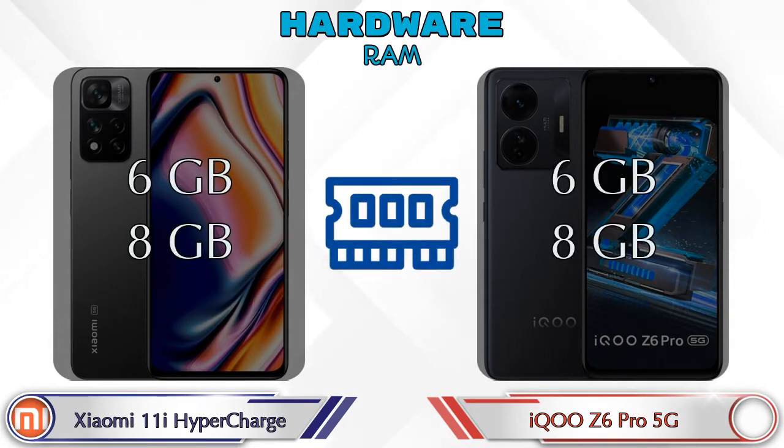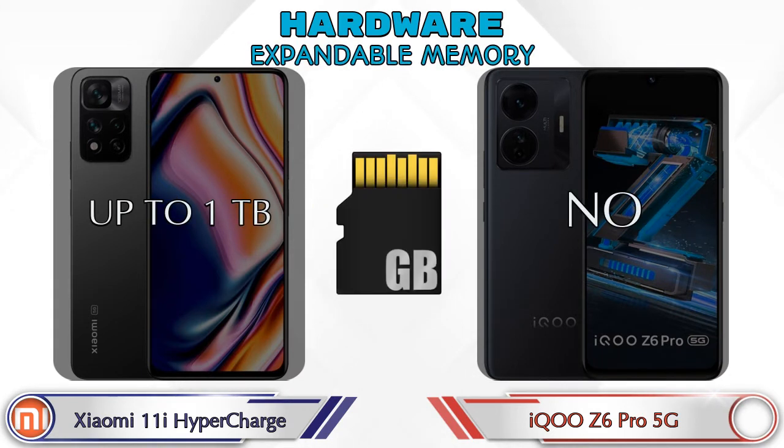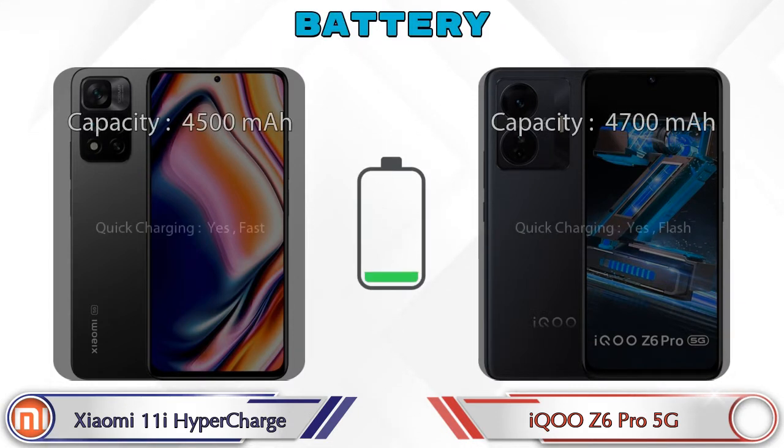Talking about RAM, both phones have two options available: 6GB and 8GB RAM. Internal memory is the same in both phones, which is 128GB. For expandable memory, the 11i HyperCharge supports up to 1TB, while the Z6 Pro 5G does not have expandable memory. For operating system, the 11i HyperCharge runs Android v11 and the Z6 Pro 5G runs Android v12.